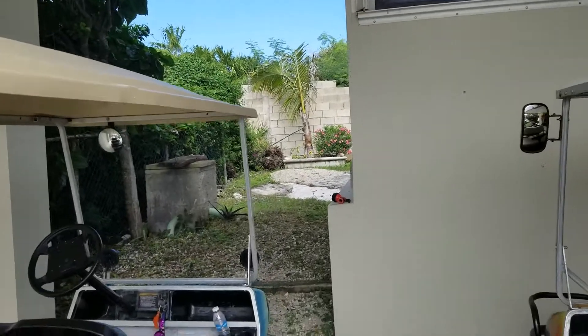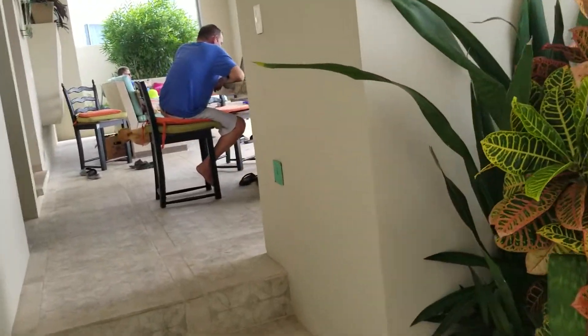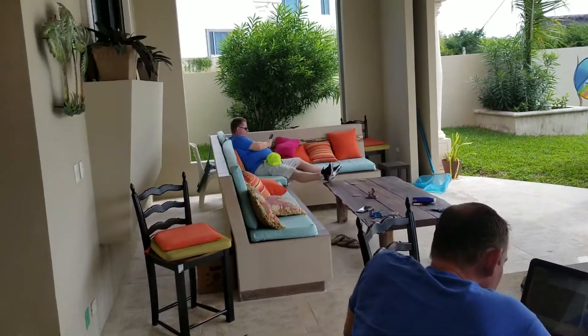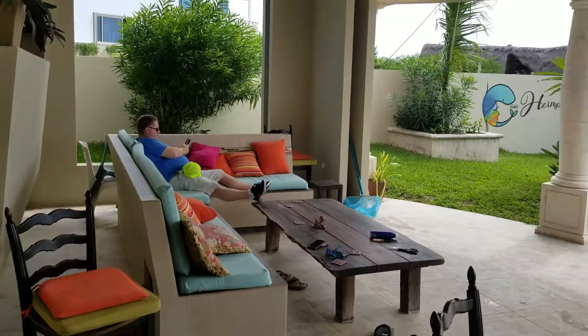There's not much in the back yard. Entrance. It's our main living room.